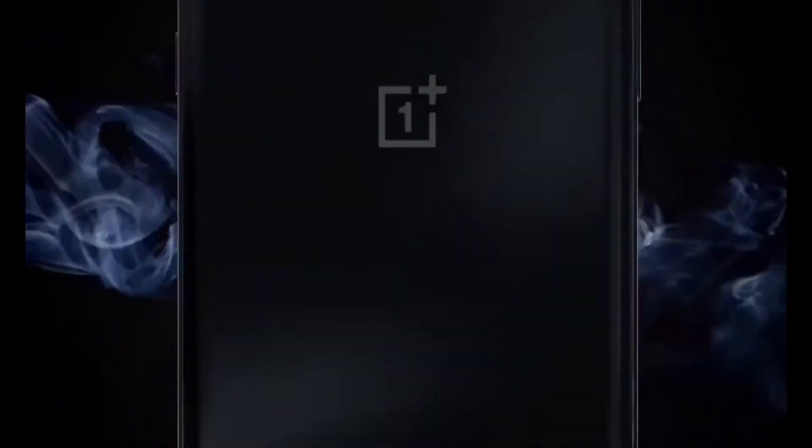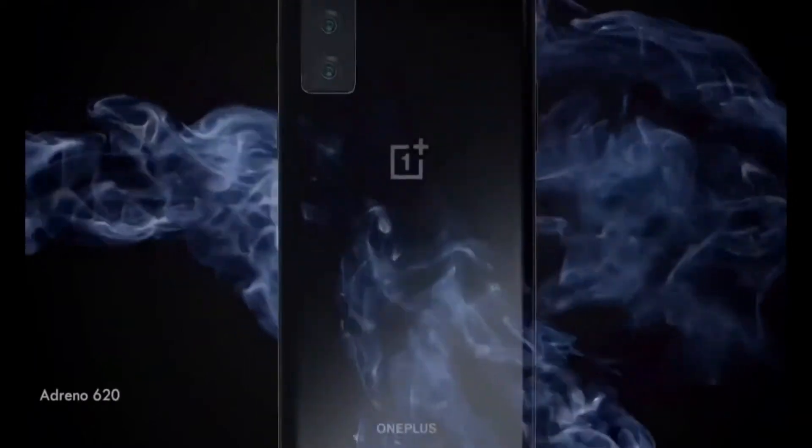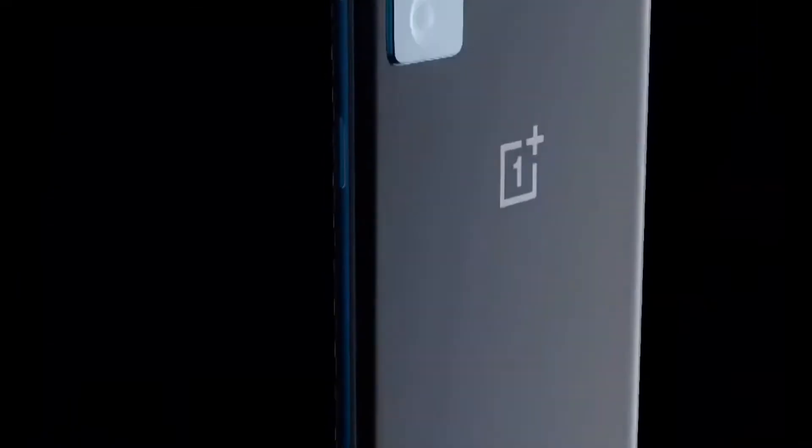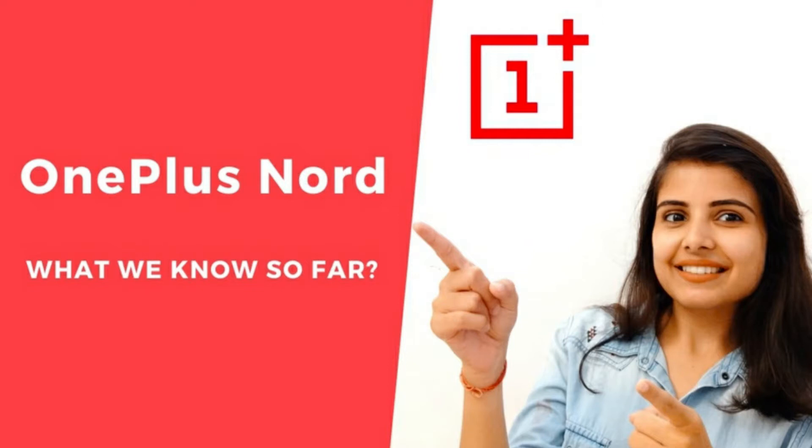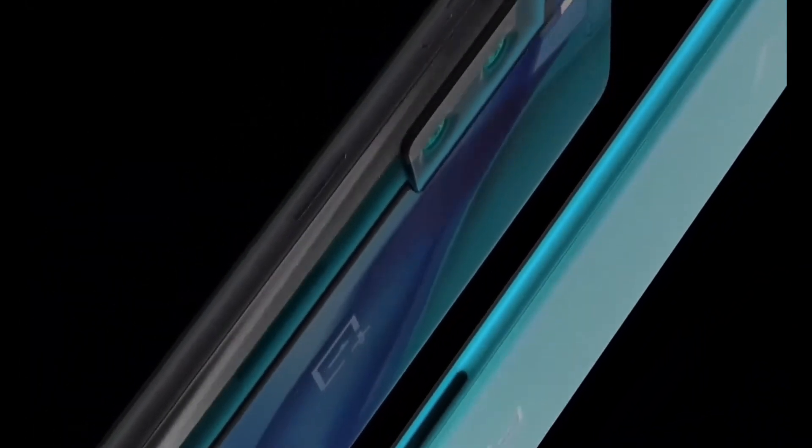OnePlus — a company that launched 24 flagship smartphones over 3 years. Recently, they launched a new smartphone, initially referred to as the OnePlus Z. The company has now officially announced it as the OnePlus Nord 5G smartphone.